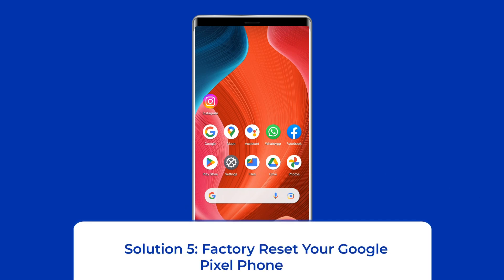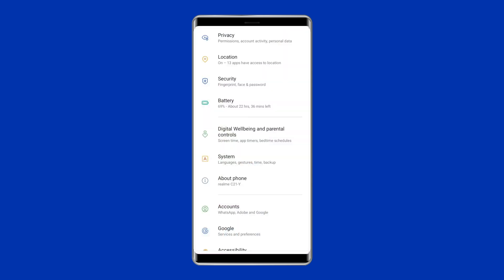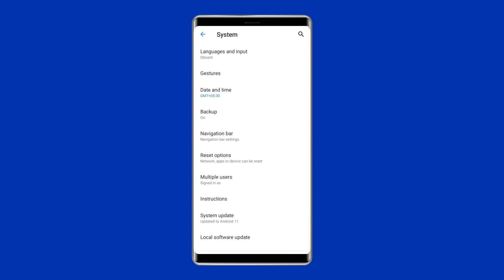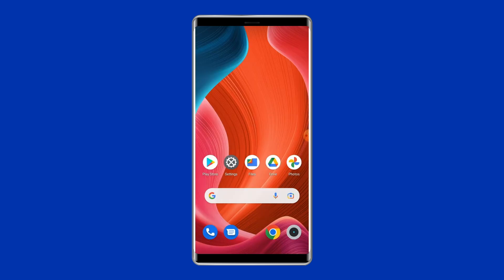Solution 5: Factory reset your Google Pixel phone. Factory resetting your phone can also help you fix the Google Pixel 6 Wi-Fi keeps connecting and disconnecting problem. This will wipe out all data on your phone, so ensure to create a backup of your device data before doing this. To do this, open Settings on your Android phone, then go to System, click on Backup and Reset, tap on the Delete All Data option, and finally click on the Erase All Data button. After doing this, restart your phone and try to connect to Wi-Fi using the correct password.